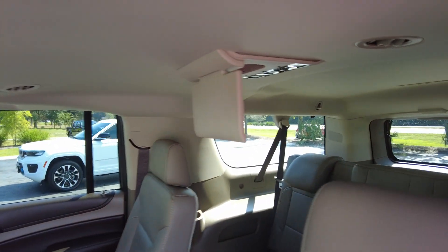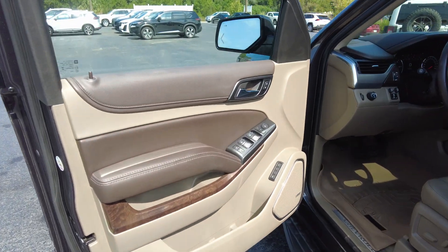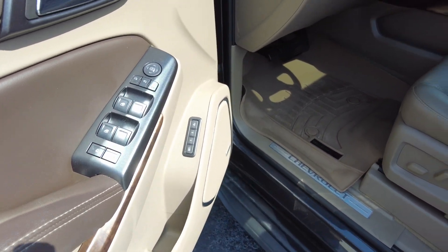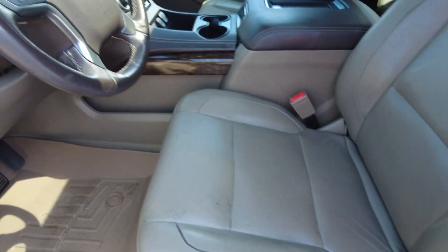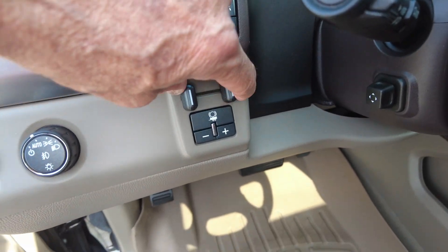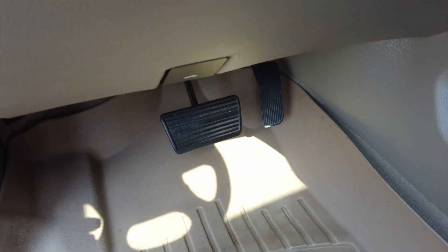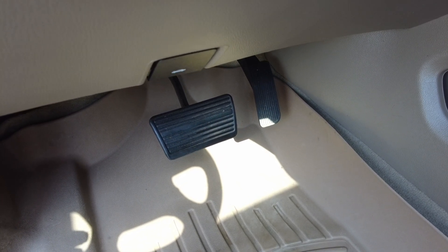This one does have a two-position memory driver's seat and also a memory exit seating feature. It does have a power driver's seat. You do have your trailer brake controller, parking assist, and lane departure. The pedals will also move so you can adjust them to what you'd like.